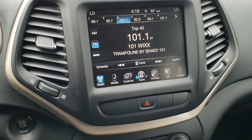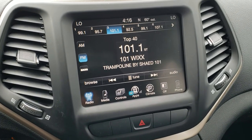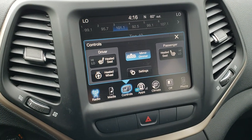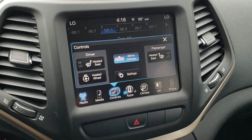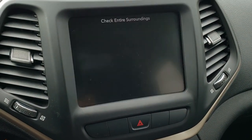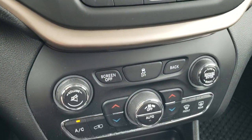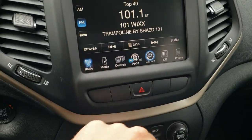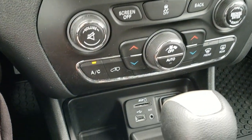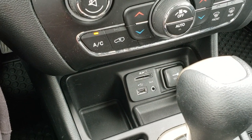This one comes with the 8.4-inch touchscreen radio with AM, FM, and Sirius XM radio capabilities. You can control the heated seats and heated steering wheel right there as well. It does come with the backup camera. Dual climate control is available down here with more tactile buttons if you prefer. You also get a USB, AUX, and SD card slot.